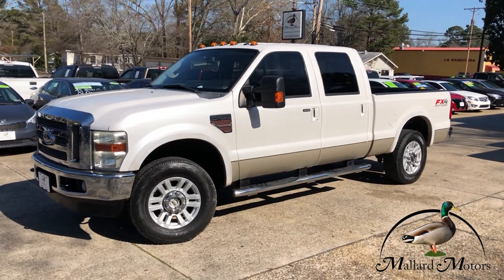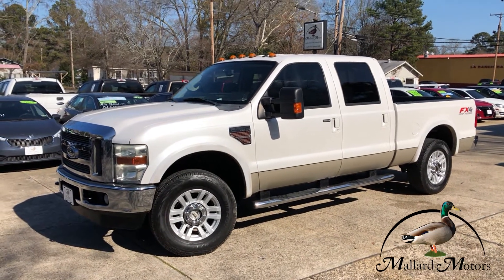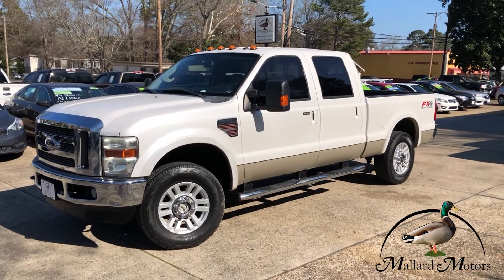What's up everybody? Clay here at Mallard Motors. We've got a new truck on the lot I'm going to show you some details on. Don't forget about our $100 credit challenge — that's where we give you $100 cash money if we're unable to get your credit approved.